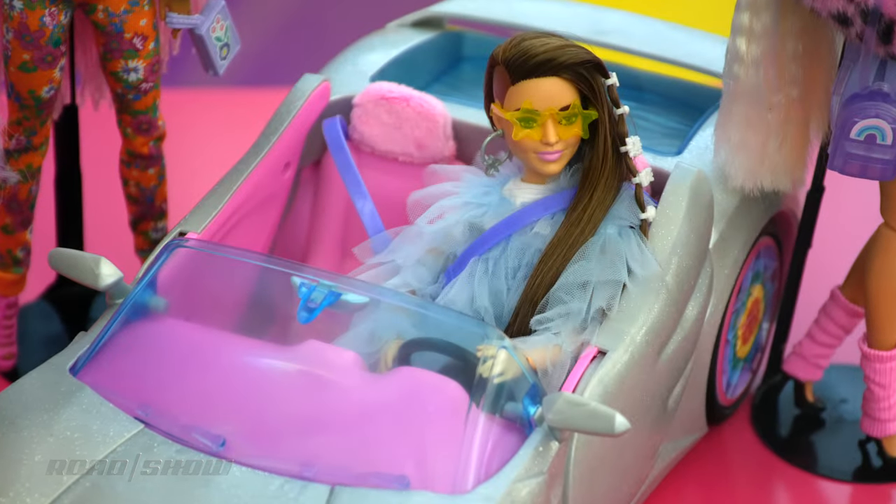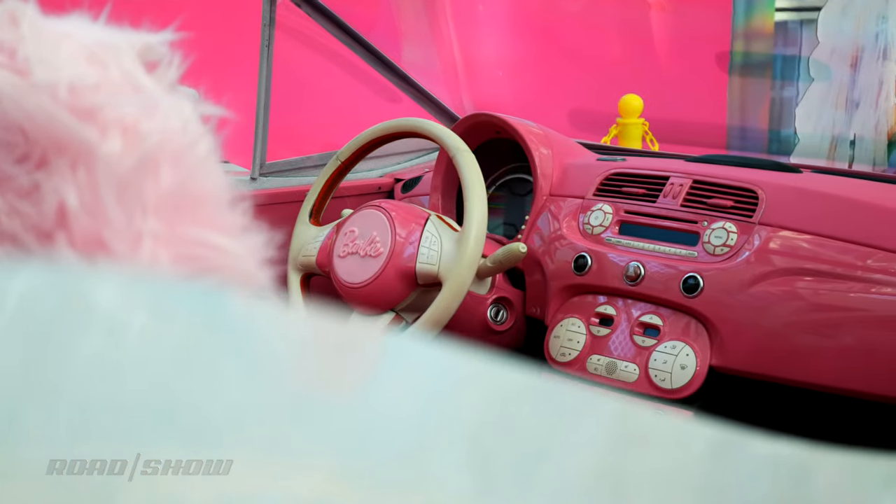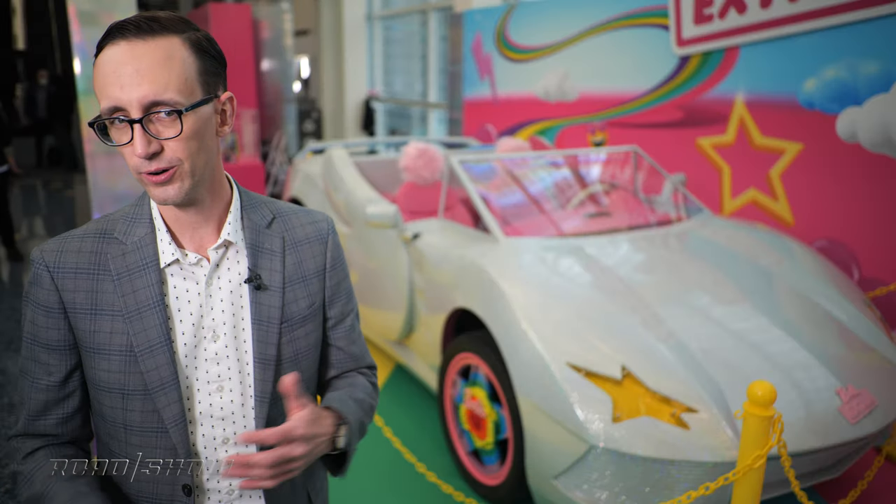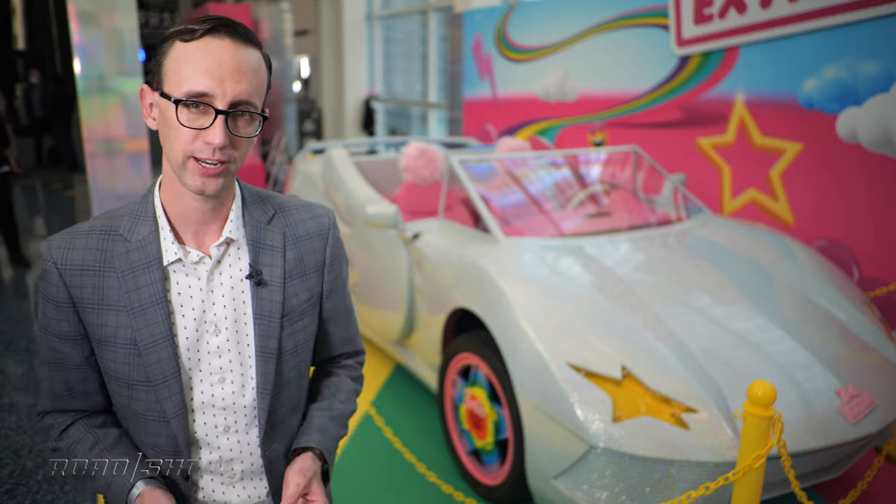Glancing at that hot pink interior with its fuzzy headrest, it's obvious this is a modified version of a Fiat 500E, which means it should offer 111 horsepower and about 100 miles of driving range.